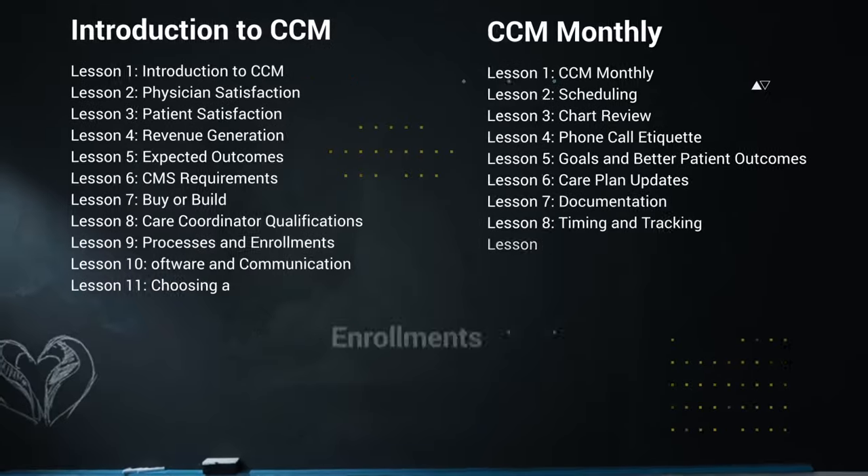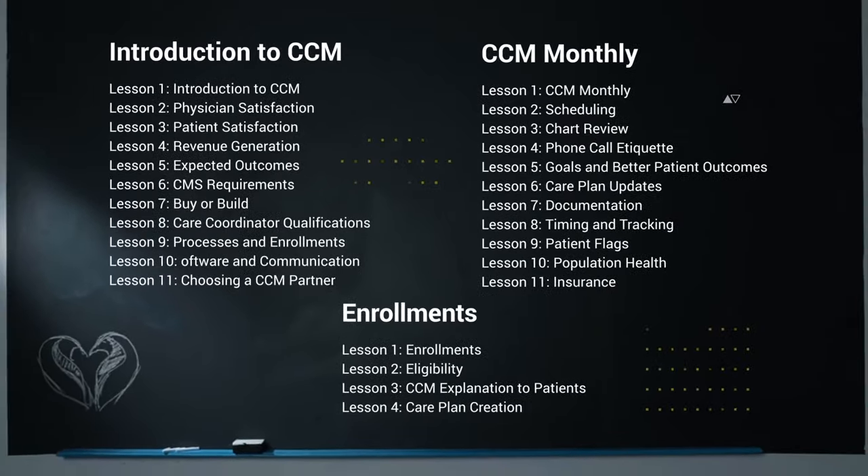As a healthcare professional, you play a critical role in improving the lives of your patients and ensuring that they live the healthiest and best life they possibly can. I've seen firsthand the incredible effect and impact that a really great chronic care management program can have on both patients and providers.